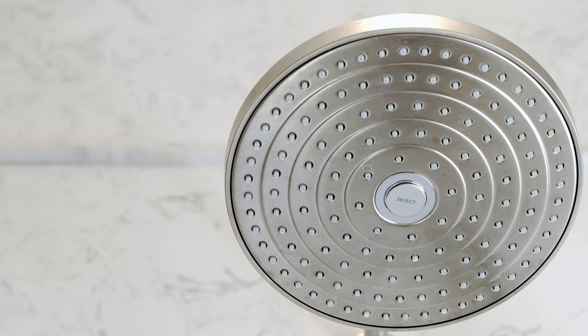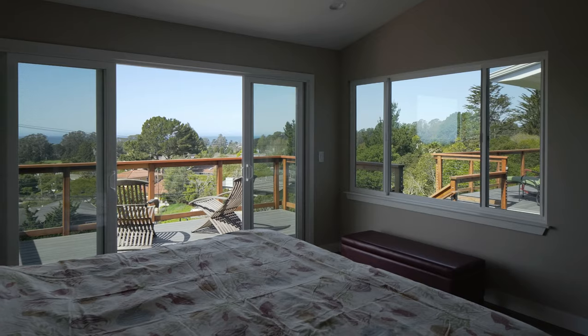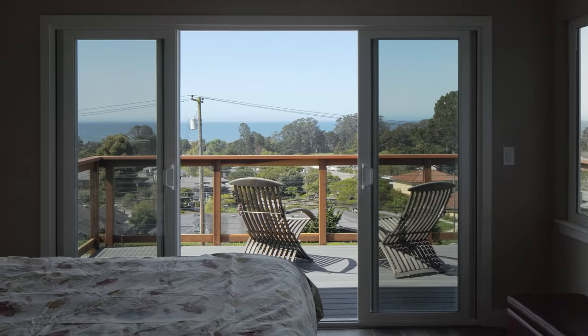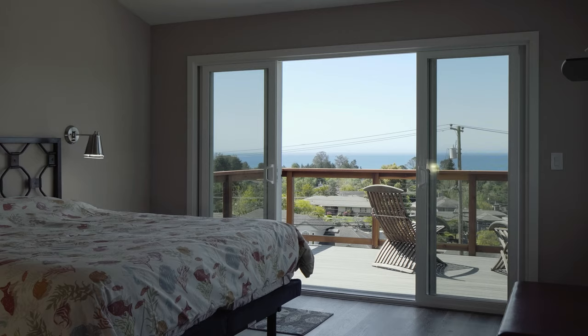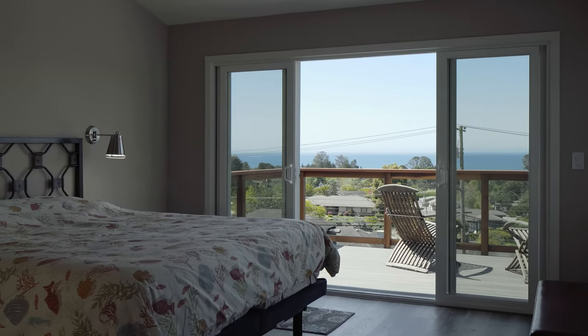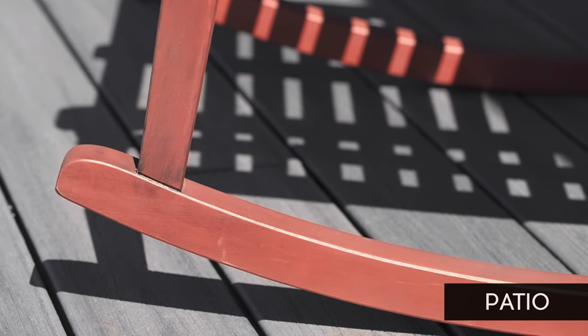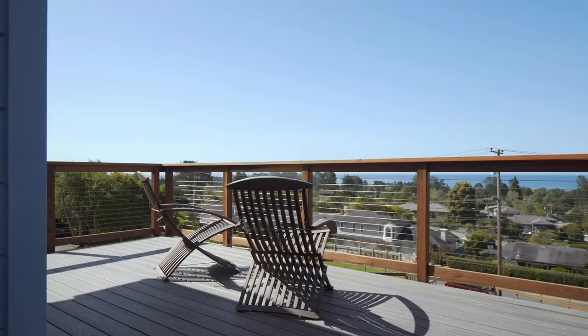As I walk into my master bedroom down the hallway, I'm immediately captured by the view through the patio doors — which didn't exist there originally — and also the large window to the right that was never there. It's all view and it's breathtaking. Now I have the ability to go out and sit on a porch in the morning with a cup of coffee and just relax.